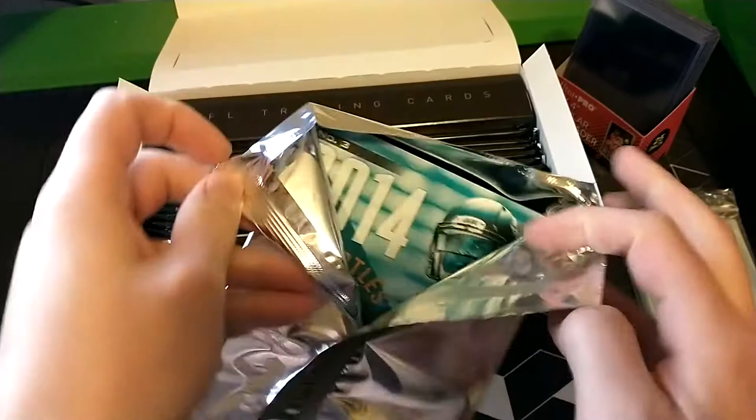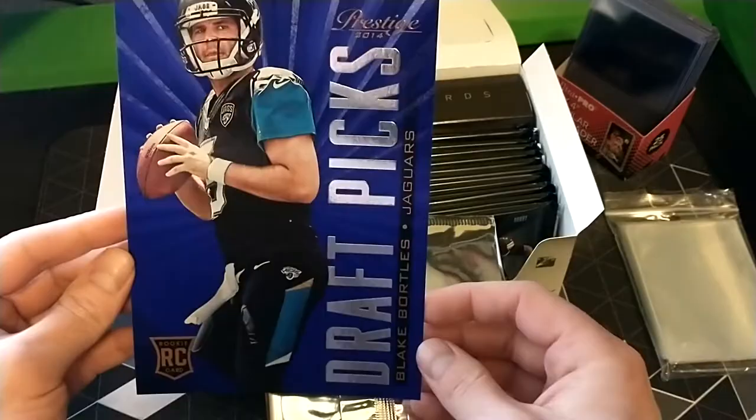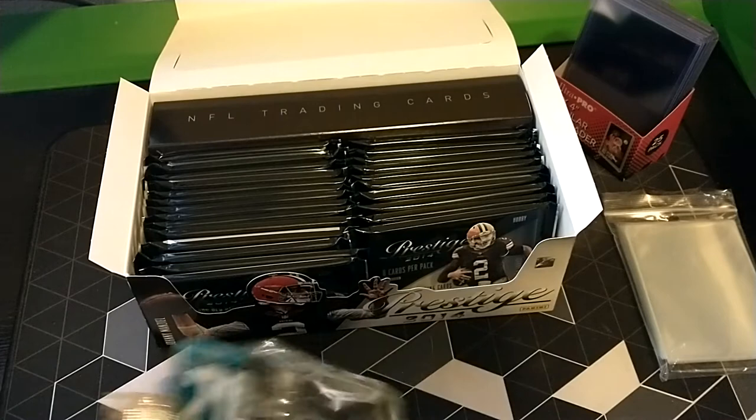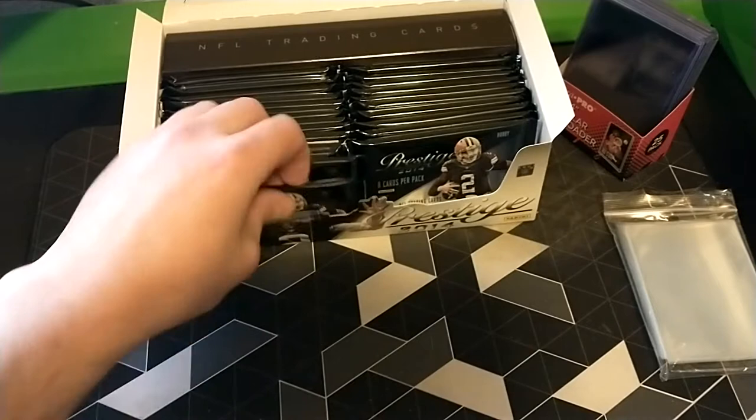These are kind of like your top filler cards - I think these are all rookies. First card out is Blake Bortles - interesting start to the box. I want to say Denver just recently had him on their practice squad, which is kind of funny. Not sure if this is a sign of what kind of box we're about to have, but let's get into it - there are a lot of packs to go through.